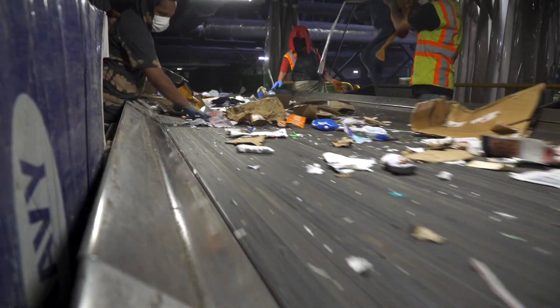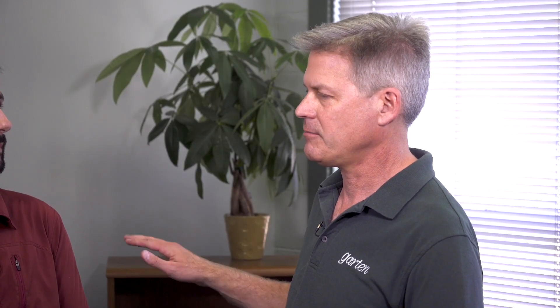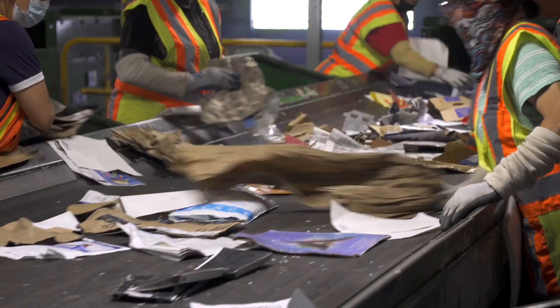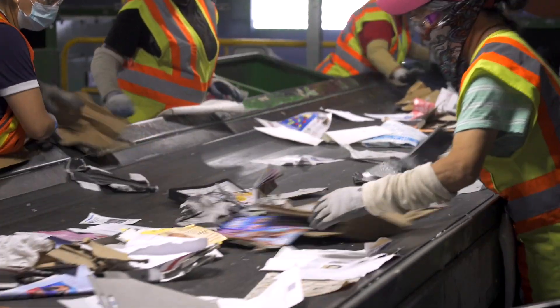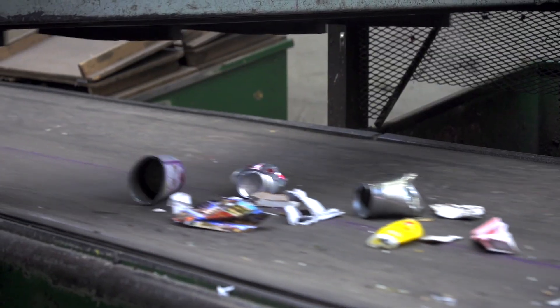Then all the material goes through a cardboard screen to take out all the cardboard, because that is a very particular commodity and it's very valuable. Then the material falls through and goes through another screen to get the paper out. At the end of the line are all the containers — like your water bottles, detergent bottles, and milk jugs — along with your aluminum and metal cans, which get sorted out separately.